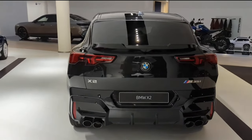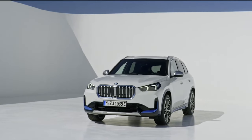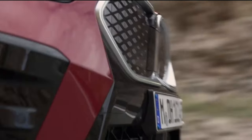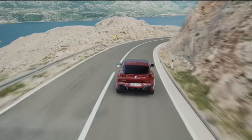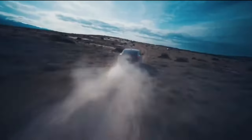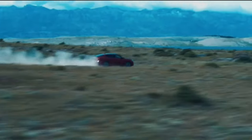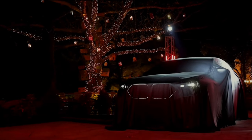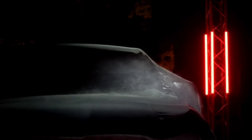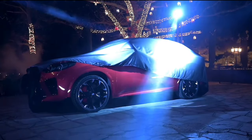Dazzling and distinct, the X2's state-of-the-art LED front headlights and taillights are only the beginning. Daytime driving illumination and position lights mark the intention and sophistication of the X2 whether you're parked or driving. A panorama sky roof creates an expansive atmosphere of spaciousness for both driver and passengers.